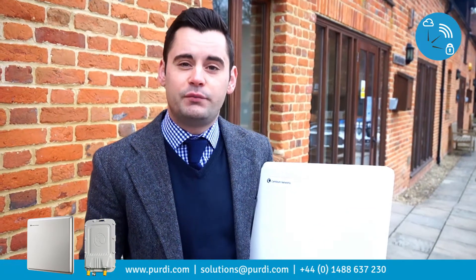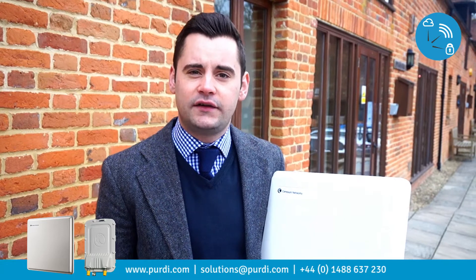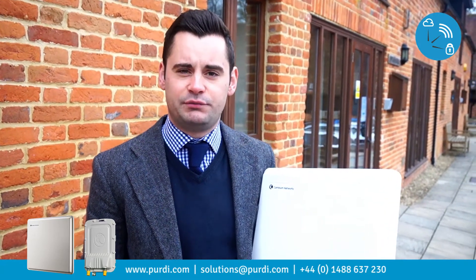We're introducing the new P2P650 from Cambium Networks, the global market leader in point-to-point and point-to-multipoint solutions.